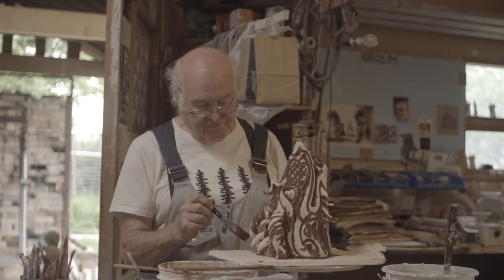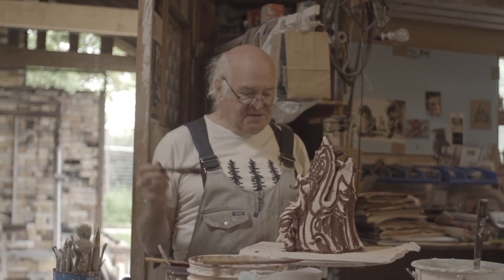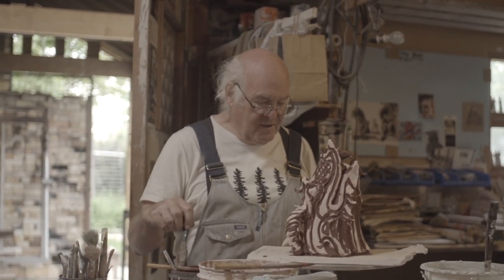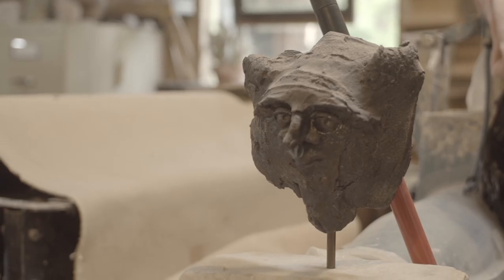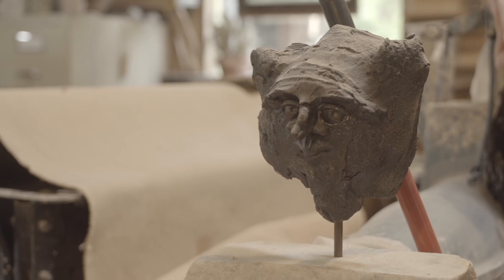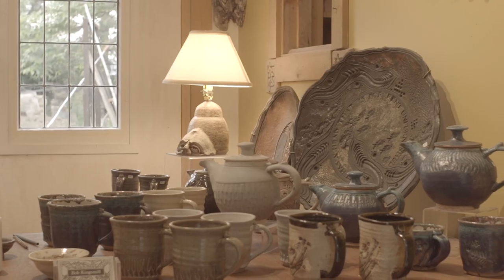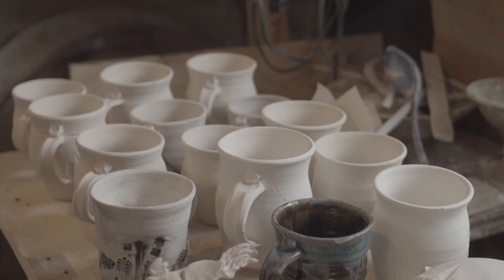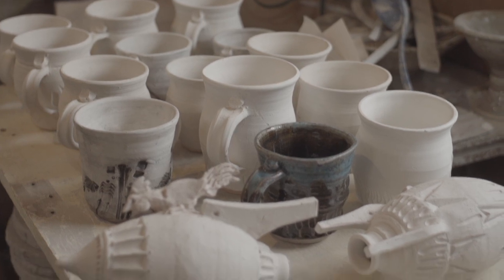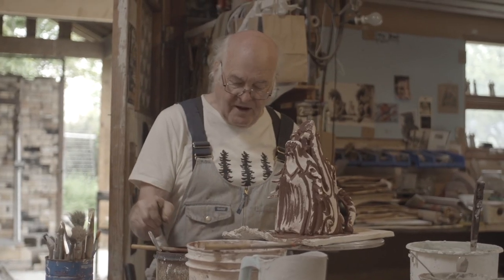While I'm working on wall murals, mysteriously energy is building up in the background to work on masks. When I'm working on masks, energy is building up to go back to some functional ware. Maybe everyone works this way — if you're working in one area, energy is building up to explore other areas.